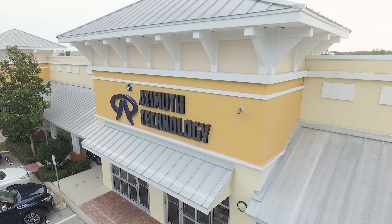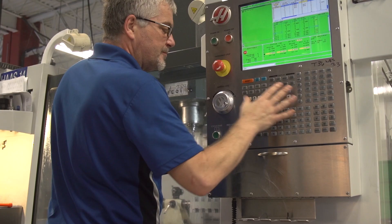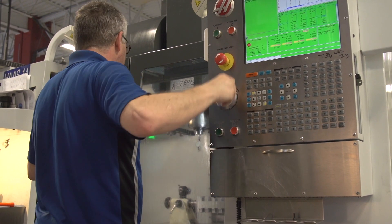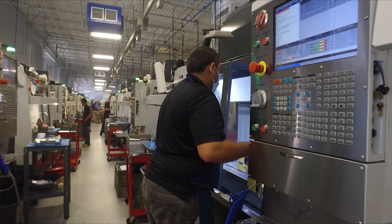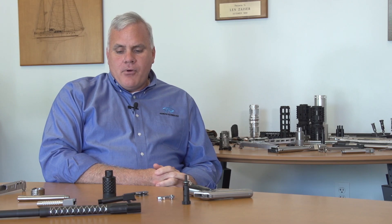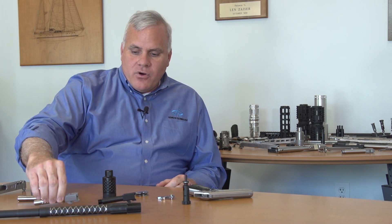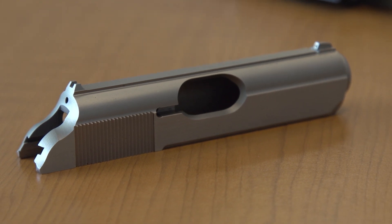Azimuth Technology was founded five years ago and the firearms industry became interesting not only because it was such a large industry, but we noticed that there are a lot of inefficiencies in the other companies and competitors we have today. We make a lot of small firearms products, everything from barrels, match grade barrels, for products like Glock, H&K, Smith & Wesson.